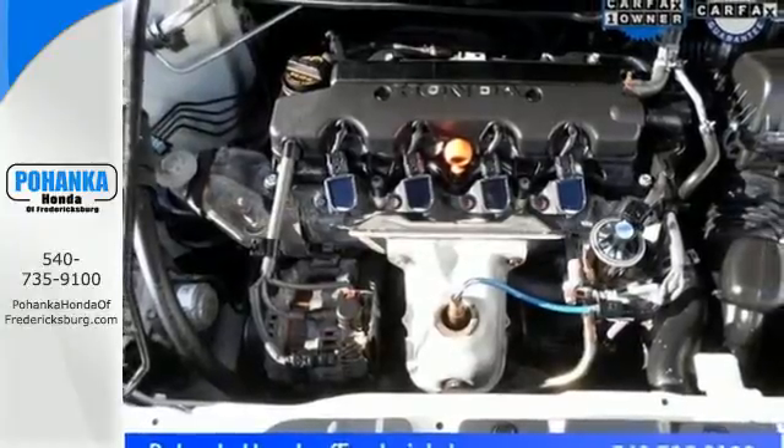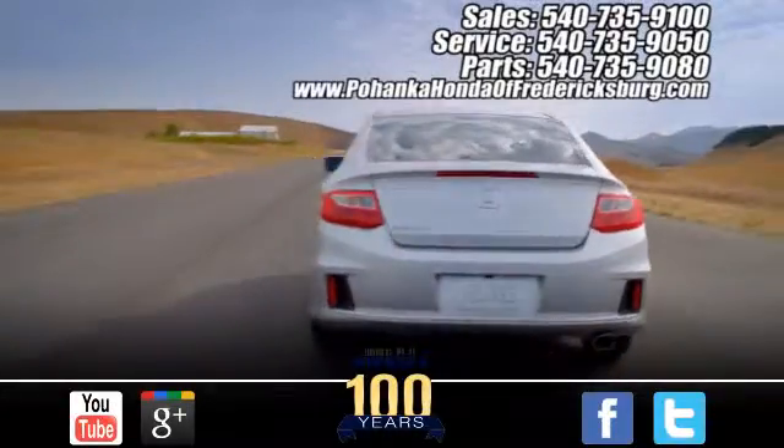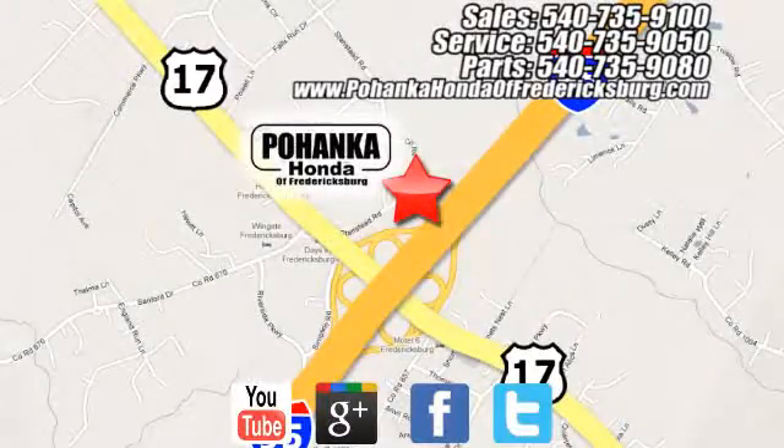Come see this capable 2013 Civic for yourself. Pohenka Honda of Fredericksburg is a great place to buy a car, conveniently located at 60 South Gateway Drive in Fredericksburg.